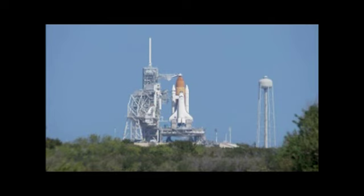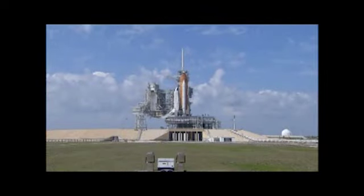Right after the launch tower is cleared today, Discovery will perform a roll maneuver, which points it precisely on the proper 51.6-degree trajectory to catch up to the International Space Station, our target in orbit. At the time of liftoff, the space station will be about 220 miles above the South Pacific, and as the shuttle rockets to the northeast, it will climb and accelerate to 17,500 miles an hour to begin the chase.